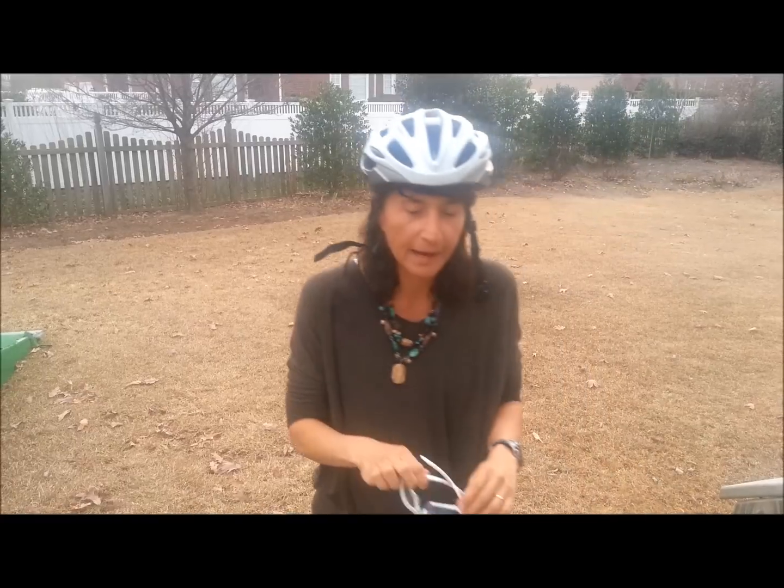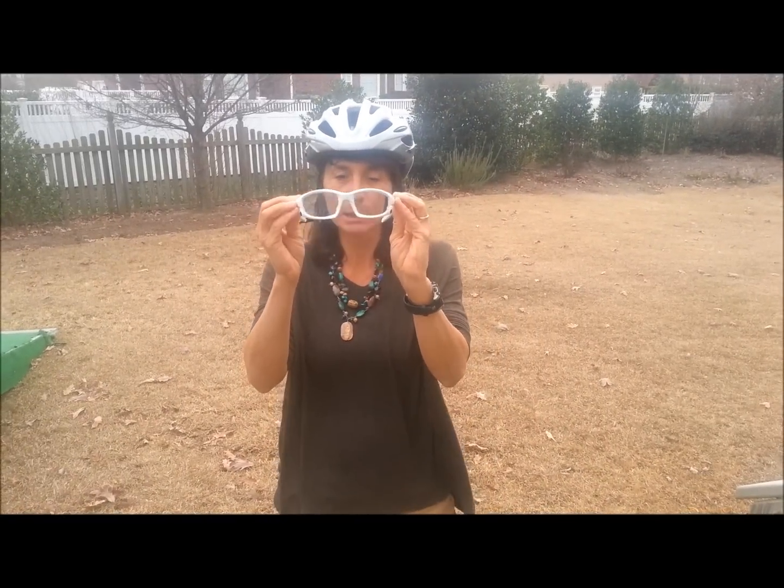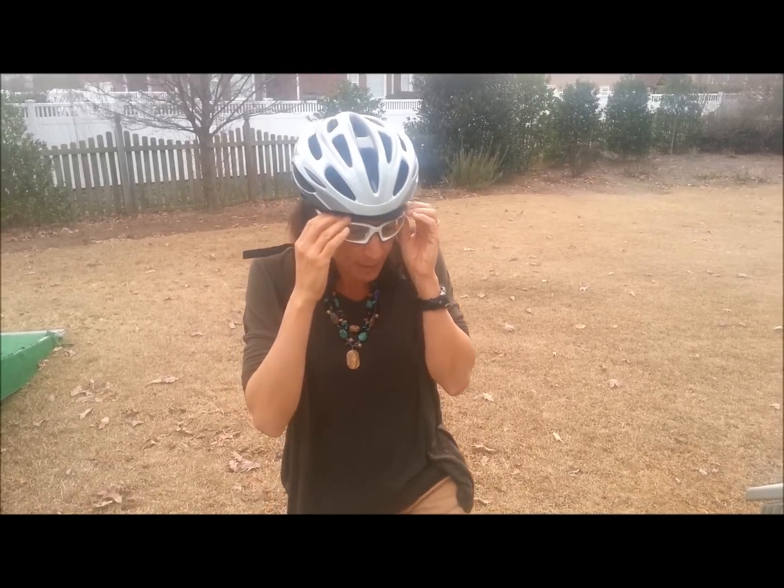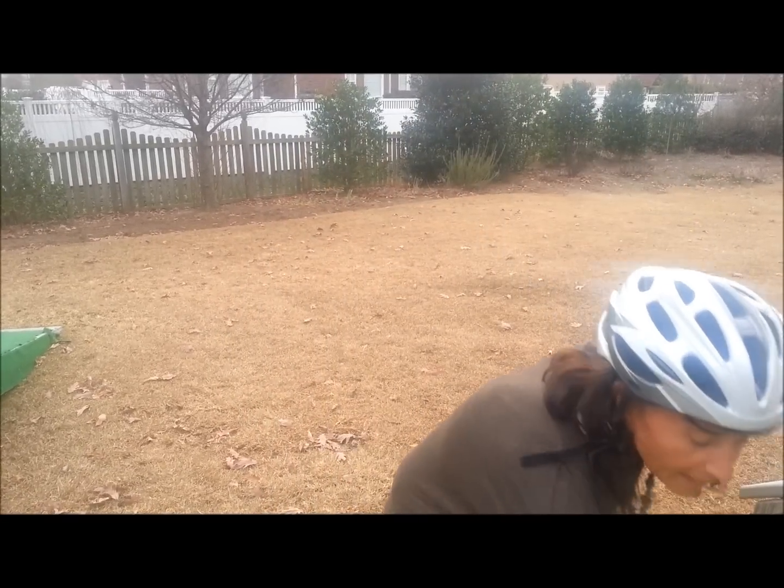Since I train in the morning, I have to protect my eyes. Since I train early in the morning when it's dark, my glasses are clear. But if I train during the day when it's lighter, I have sunglasses, and these have my prescription in them so I can read my display.